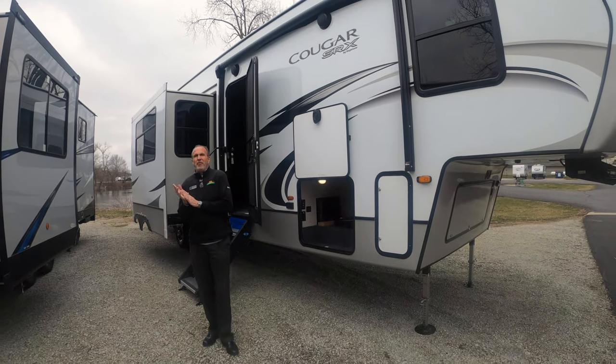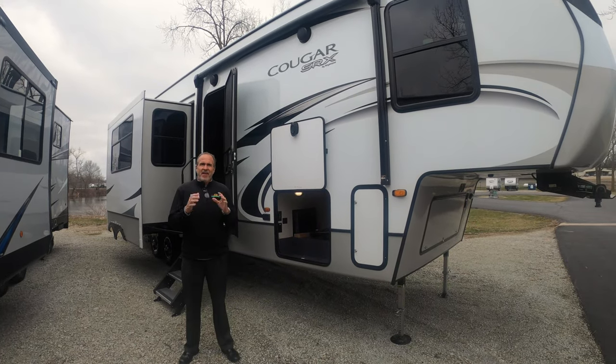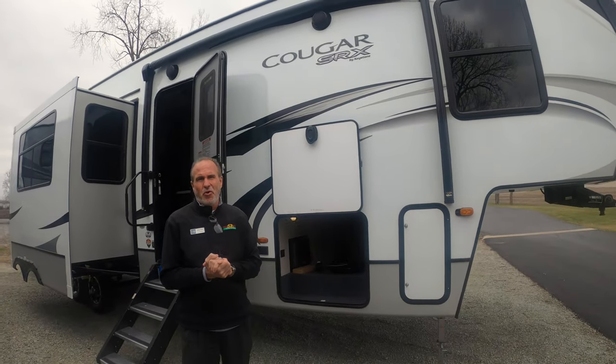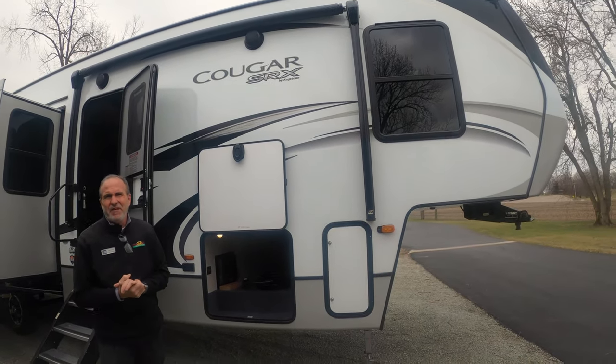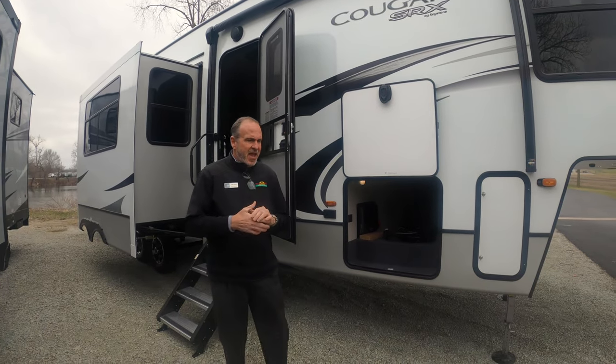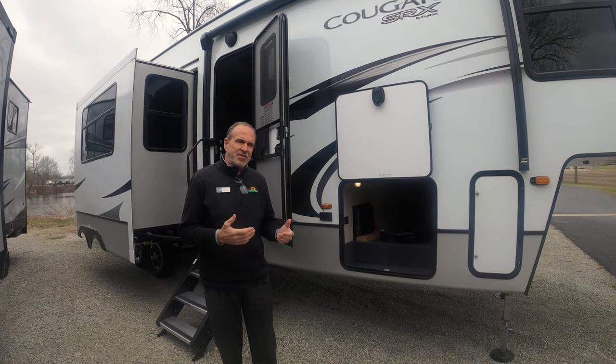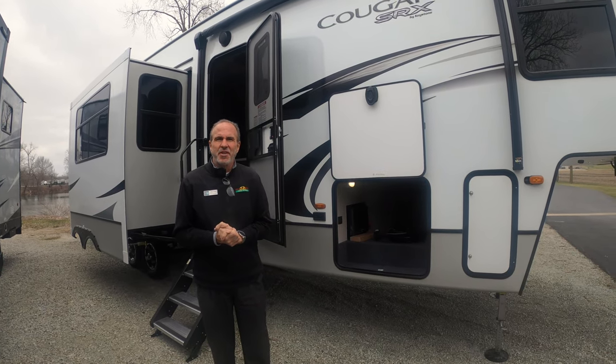Hey everybody, it's John Stout at Walnut Ridge and it's Feature Friday. I've got exciting news today. We're standing in front of the new Cougar Toy Hauler — it's a 353 SRX. It has all the same amenities as the Cougars you're used to, but this one actually has a Toy Hauler garage in the back.